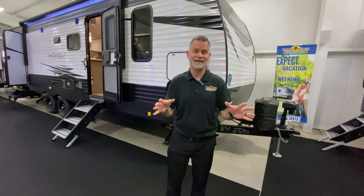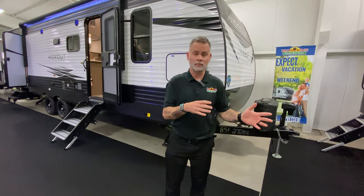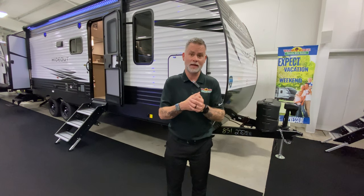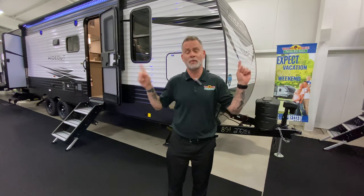Those are some basic things you should look at on your tow vehicle. Also go ahead and check all your lights and turn signals on your tow vehicle. That leads right into the next thing — once I'm hooked up to the trailer and plugged in at my pin connection, I'll usually have my wife help me check my running lights, brake lights, and both turn signals to make sure they're good.